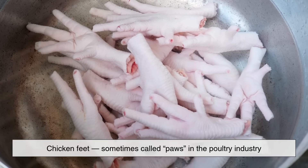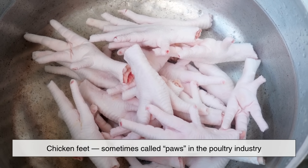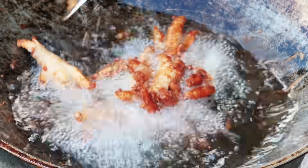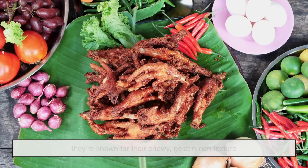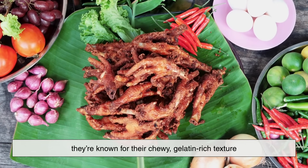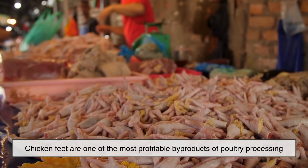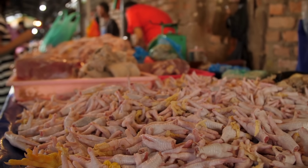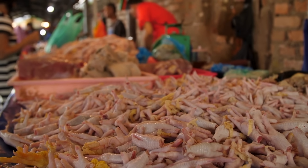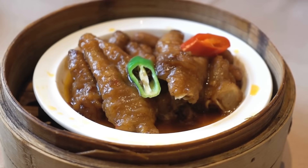Now let's move on to the chicken feet, sometimes called paws in the poultry industry. Unlike the heads, chicken feet have significant value, especially in global trade. They're incredibly popular in China and other Asian countries, where they're known for their chewy, gelatin-rich texture. In fact, chicken feet are one of the most profitable byproducts of poultry processing. The U.S. exports millions of pounds of chicken feet to Asia every year, where they're turned into soups, dim sum dishes, and savory snacks.